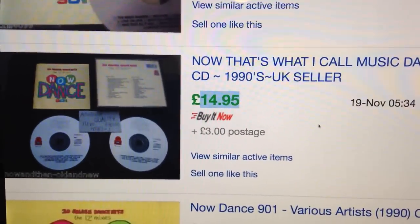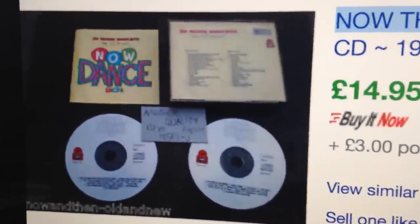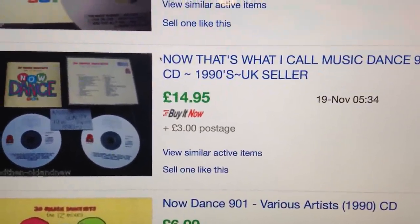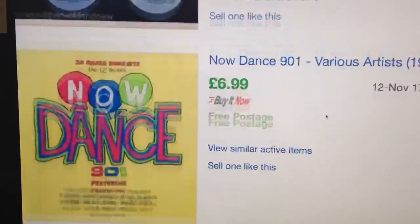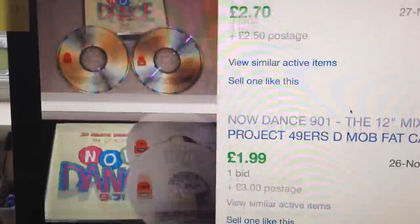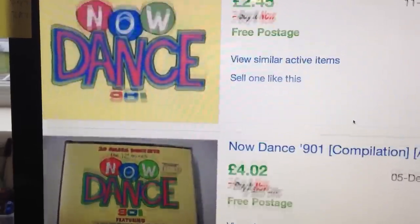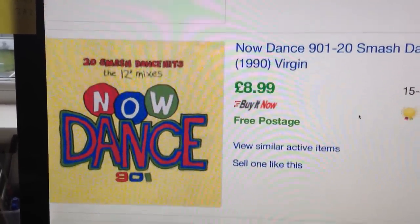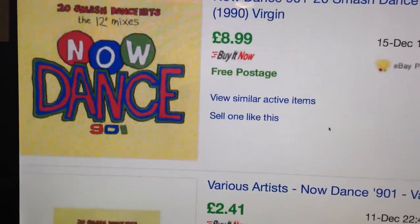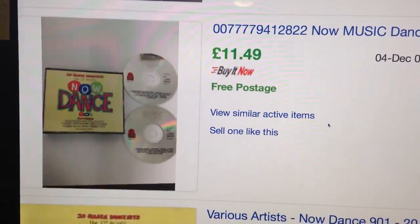That shows if you set your price and you're prepared to be patient, you can achieve high prices. The one thing that seller did — which I think made the difference — is he put the full title 'Now That's What I Call Music' in his listing. It doesn't say that on the box, it just says 'Now Dance,' but it is a Now album and there are lots of collectors searching that full title. That just shows what you can achieve with the right keywords. I'm going to list mine on eBay at £12.99 with free shipping, put offers on it, and add international shipping — that may make the difference.